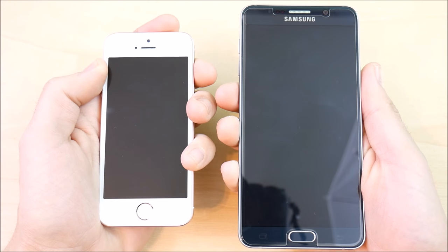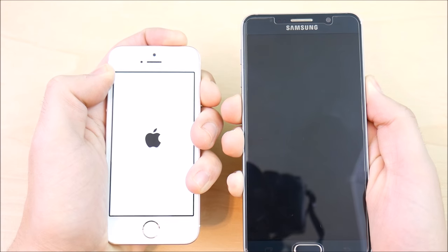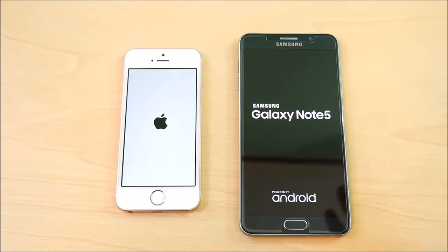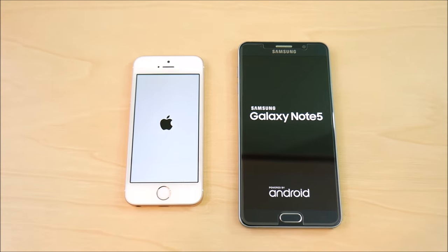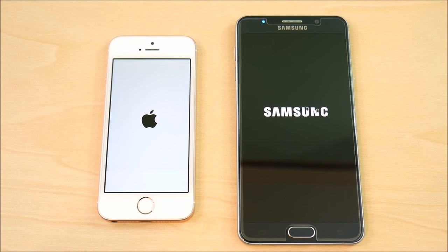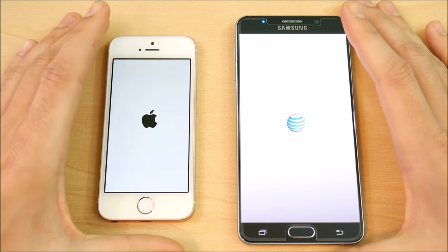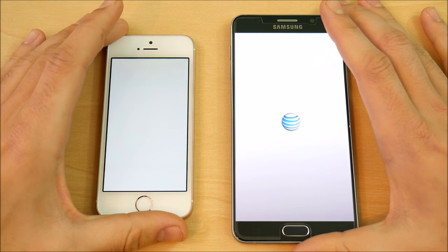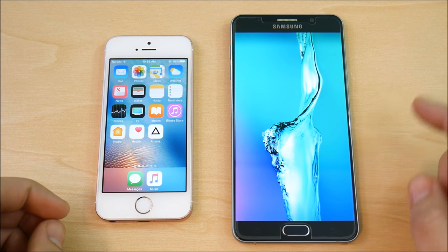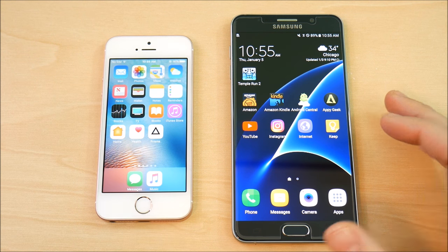Let's go ahead and boot these guys up at the same time — three, two, let's go. The Apple A9 should boot up faster here than the Galaxy Note 5, and indeed the Samsung Galaxy Note 5 did lose the boot up test, which I expected, but man it was only slightly behind.